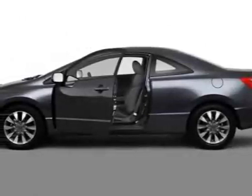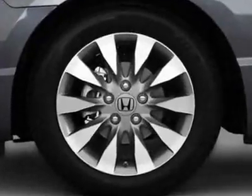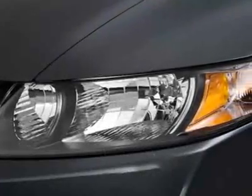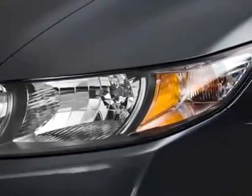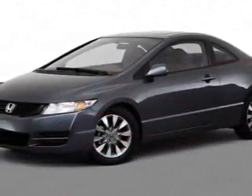Take a look at the certified pre-owned 2010 Honda Civic Coupe. Carfax has certified the Civic Coupe as having one owner. This Civic Coupe has just under 6,500 miles. This vehicle gets an estimated 25 miles per gallon in the city and an estimated 36 on the highway.